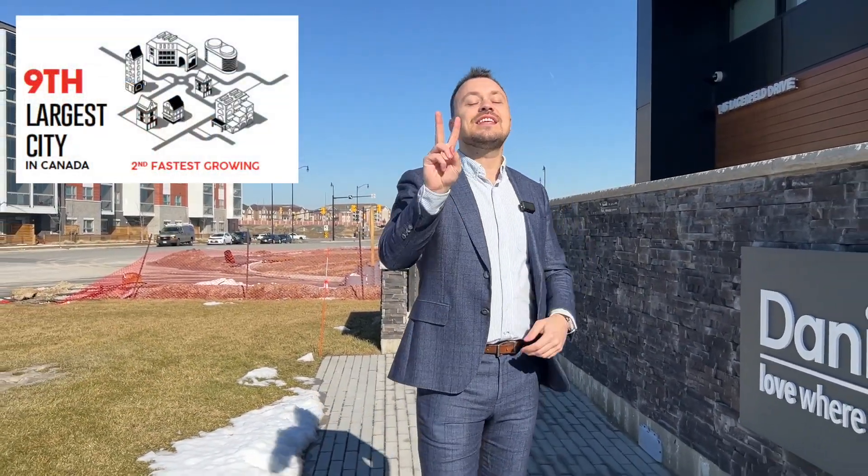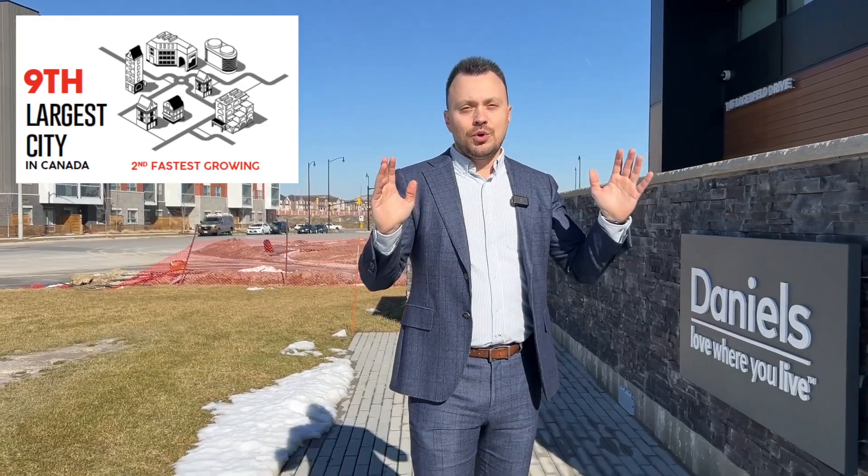MPV 2 is part of the largest low-carbon master plan community of condominiums and townhomes in all of Brampton. Brampton, for those of you who don't know, is the ninth largest city in Canada and the second fastest growing. This means you're never going to have a shortage of high-quality tenants. Enjoy seamless access to the 400 series highways, tons of local amenities, shopping, parks, and entertainment — all at your doorstep. MPV 2 is an urban transit village.